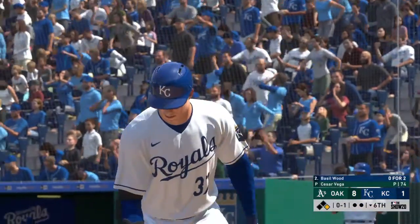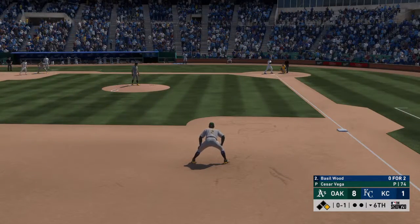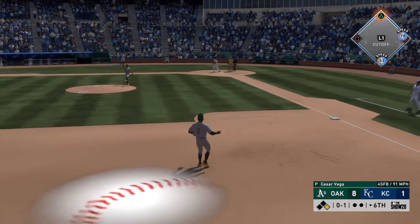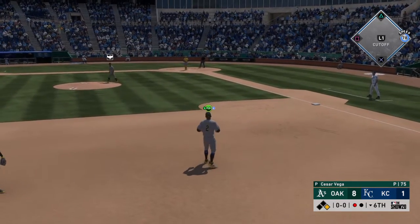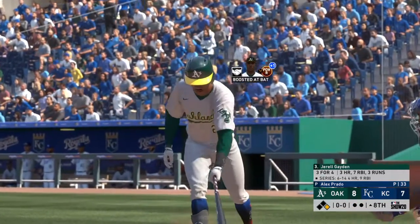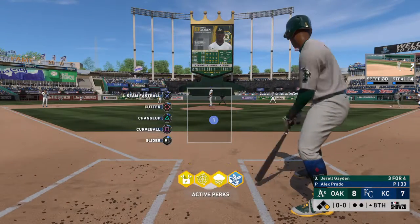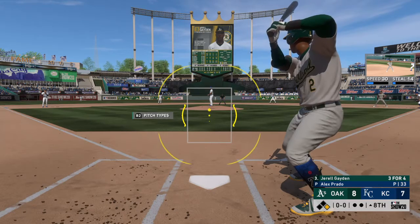Into the box, Basil Wood, the second baseman. Curran gets his lead at first, nobody out. Pop up — Hayden battles the sun a bit but has it for out number one. Digging in, Gerald Hayden, shooting for history having homered three times in this one. Really go back to that last at-bat — that grand slam he hit really kept them in this game.